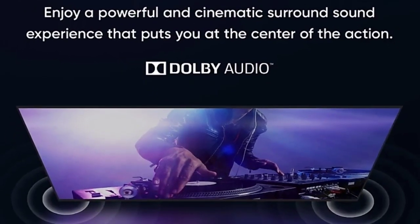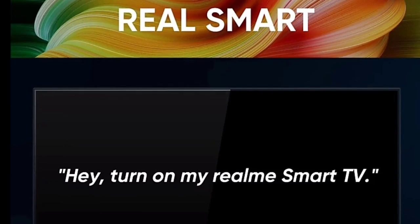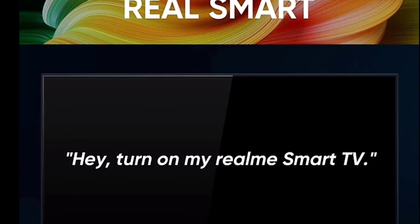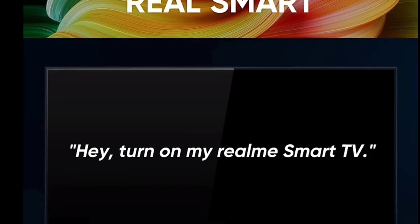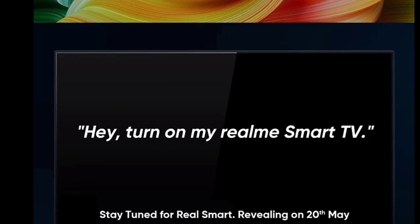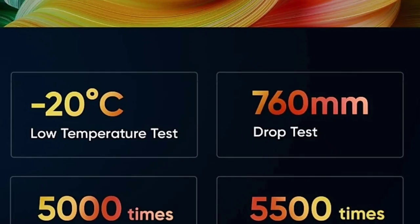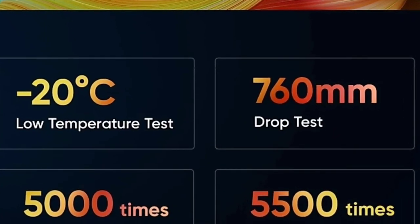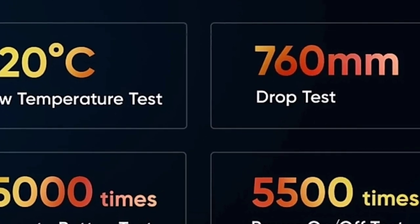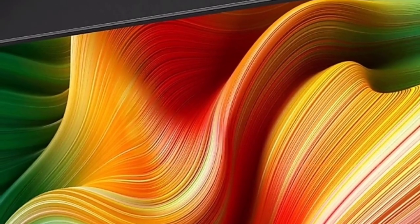In this smart TV, it is built with Android OS. If we have a smooth experience, we will be able to enjoy Realme TV. There are 4 speakers in this TV, including a bottom-firing speaker for a good sound quality experience.